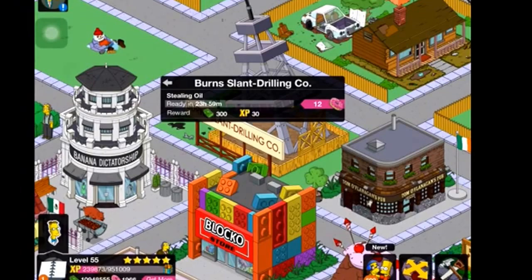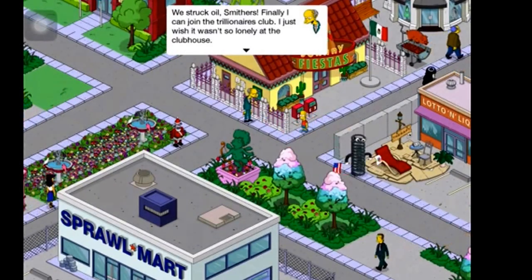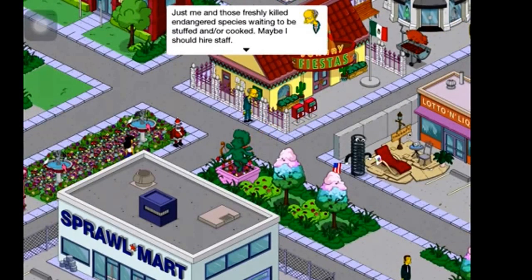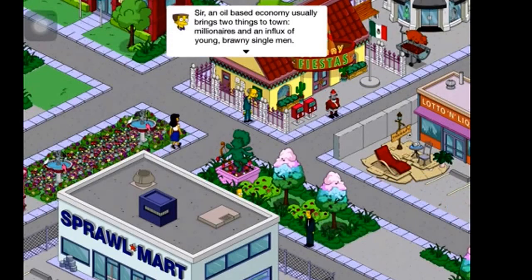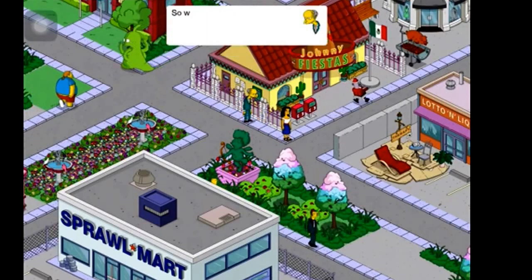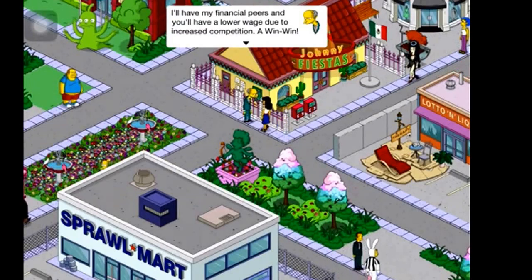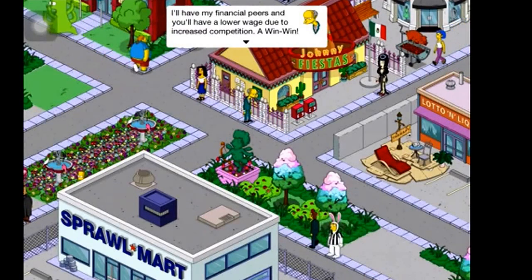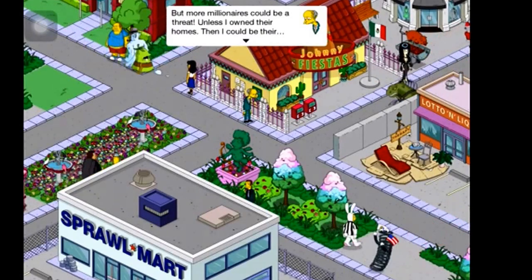Stealing oil is the Burns slant drilling building task, with machinery sounds. Burns: 'We struck oil, Smithers! Finally I can join the trillionaires club. I just wish it wasn't so lonely at the clubhouse — just me and those freshly killed endangered species.' Smithers: 'An oil-based economy usually brings two things to town: millionaires and an influx of young, brawny single men — so we'll both have something to look forward to.'